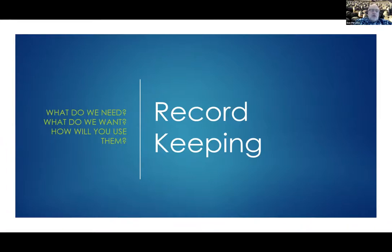So we're going to look at record keeping: what do we need, what do we want, and how will we use the records?